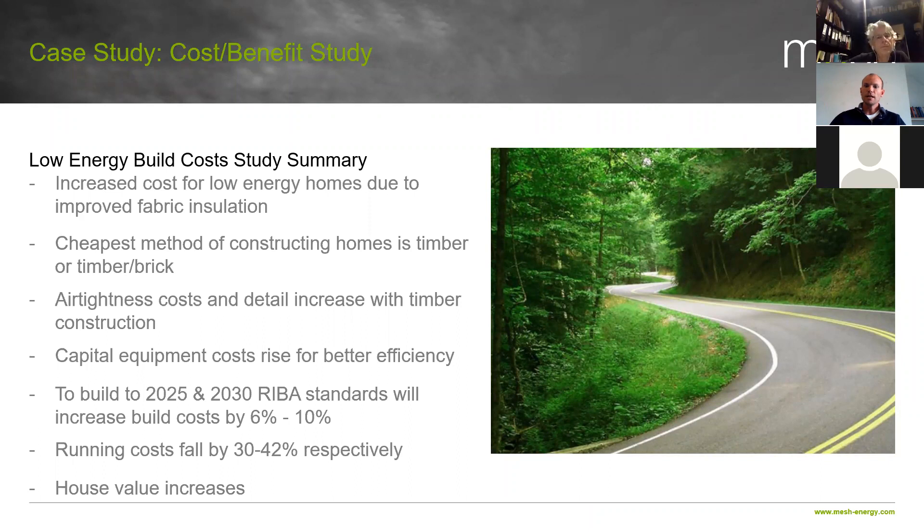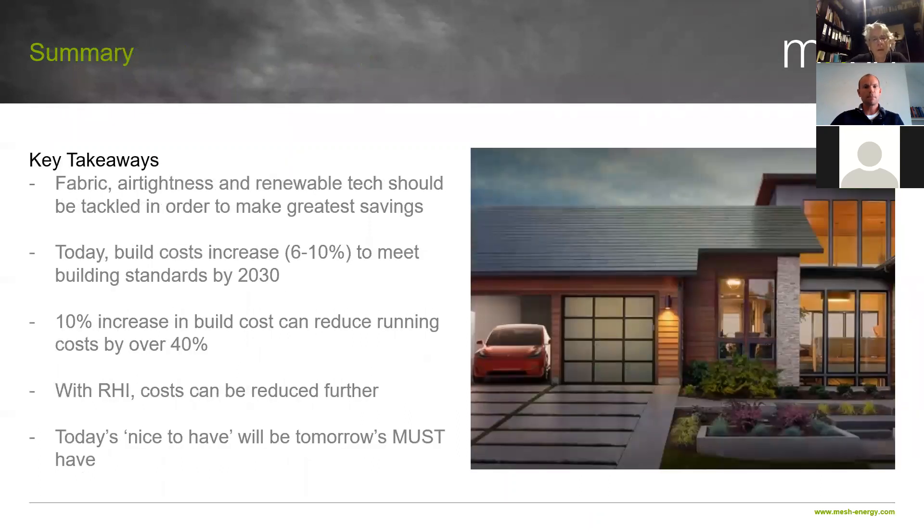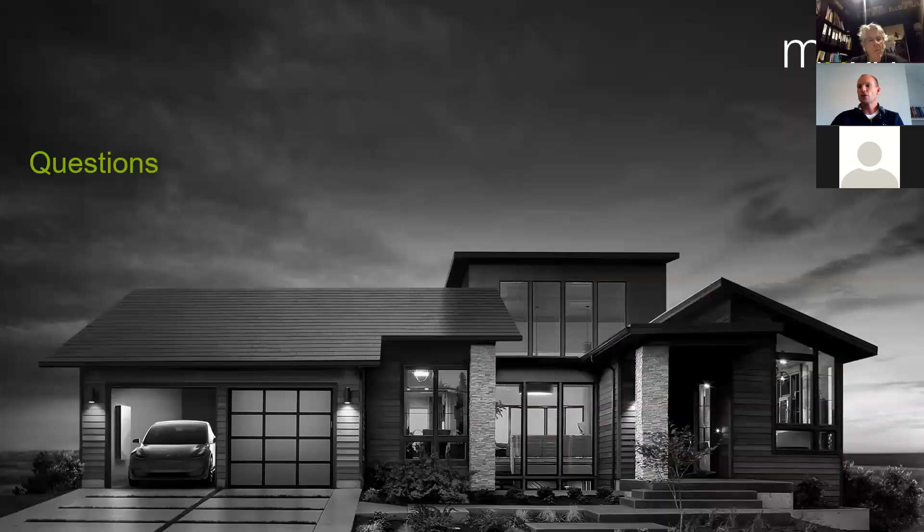And finally, the house value increase is an interesting discussion you can have with your clients as well — something you can bring into the mix. So that's it — I think we've done enough on that this week. Has anybody got any questions? We've got about 10 minutes. I can see there's one from Isabel.